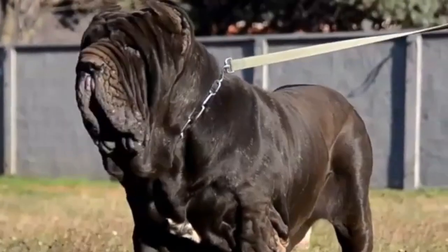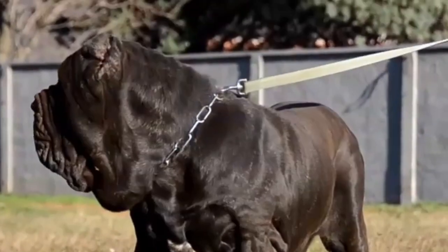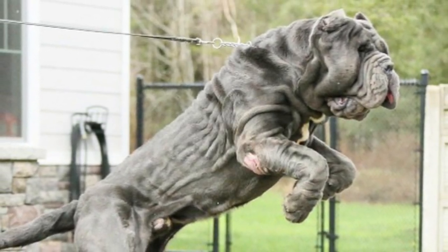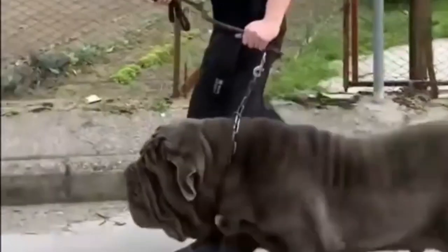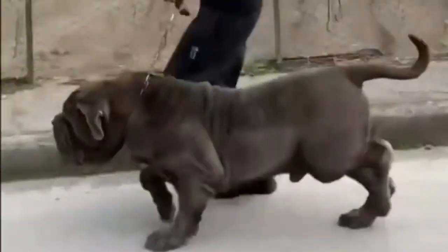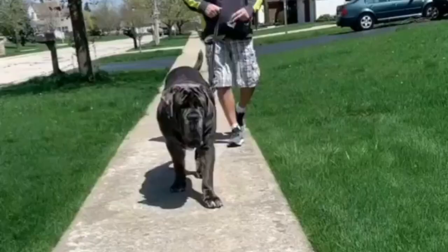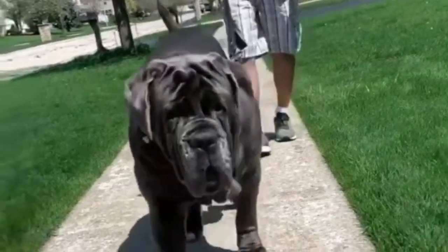The Neapolitan Mastiff is a large Italian working breed with wrinkled skin, short fur, a muscular build, and long floppy jowls that drop from its face. The breed is a friendly giant who makes a great large family dog. These dogs are protective and caring towards their owners, as well as low maintenance and easygoing friends.